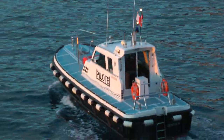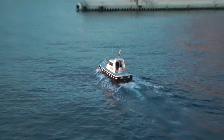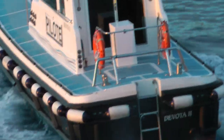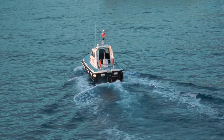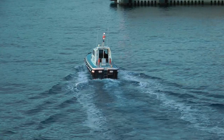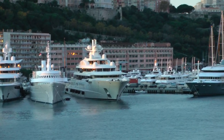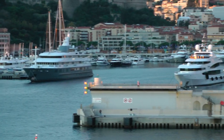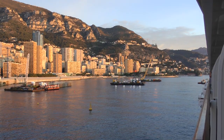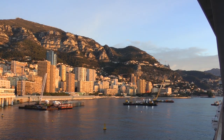There's a little pilot boat in Monaco. Look how tiny it is — there's the pilot boat. You can see the mega yachts in the harbor. This is what Monaco looks like from Viking Star.